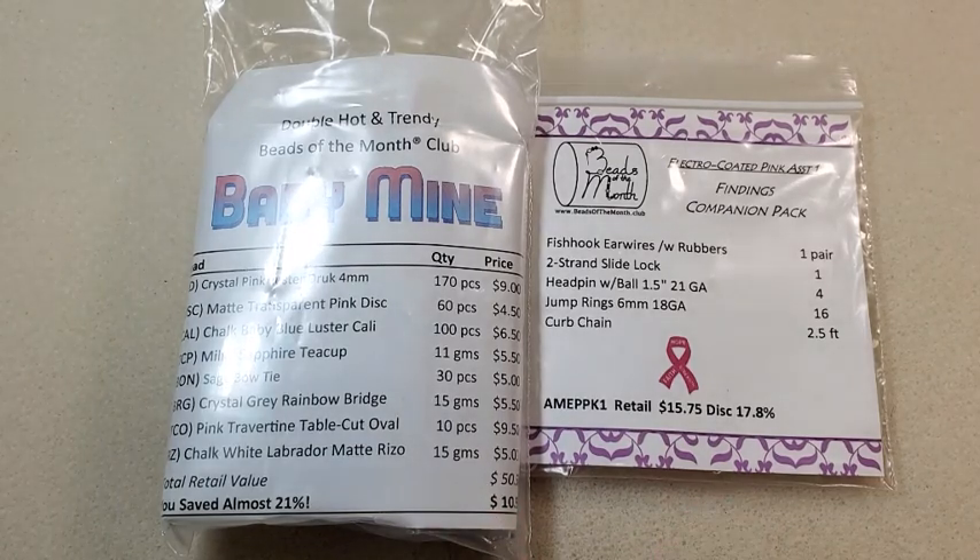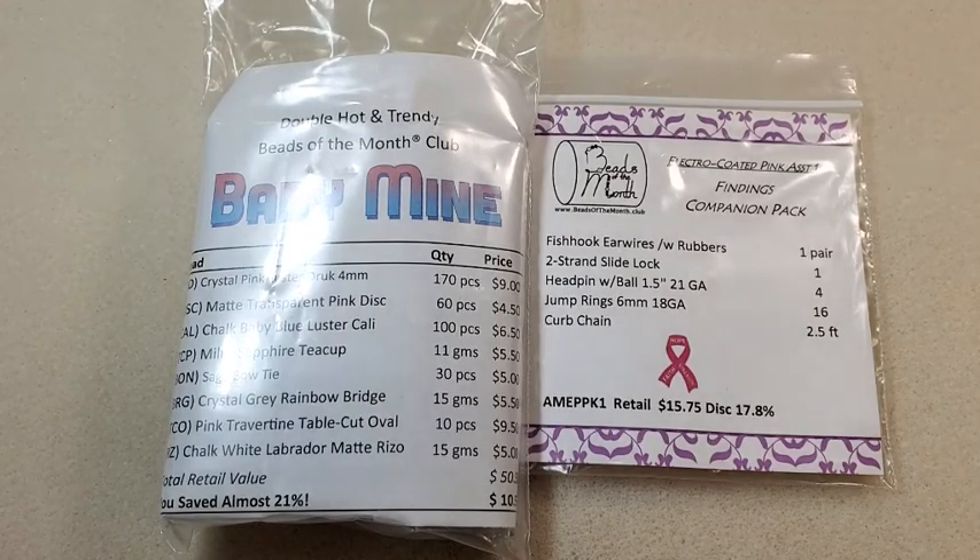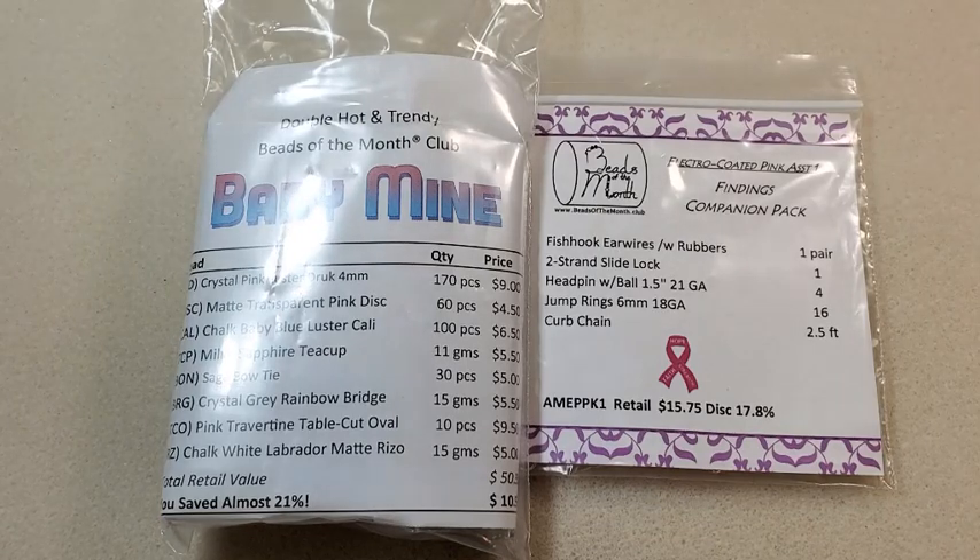They also have the Findings Companion Pack and the Crystals Companion Pack. Both are add-ons that you can get in addition to your club subscription for an additional cost, but there wouldn't be any additional shipping cost since it ships with your club subscription. If you're an international customer, you would need to contact their customer service about the cost of shipping to your particular country.